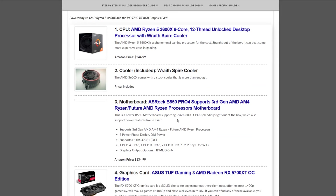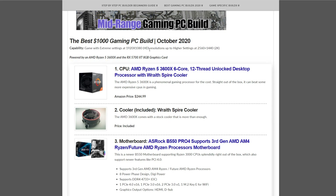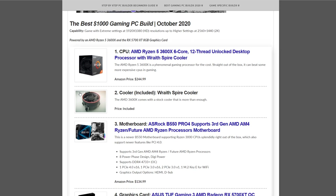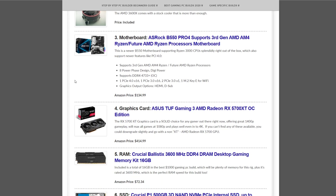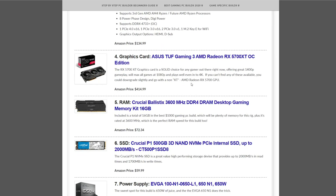Moving on, the $1,000 gaming PC build of the month is for those that want to max out 1080p at high FPS and even play 2K at higher settings without a problem. The CPU is the AMD Ryzen 5 3600X at $244.99, with the Respire cooler included. The motherboard is the ASRock B550 Pro 4 at $134.99. The graphics card is the ASUS TUF Gaming Radeon RX 5700 XT at $414.99 — a phenomenal card for 1080p and well into 2K resolution.